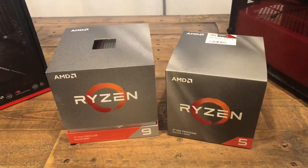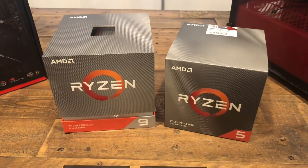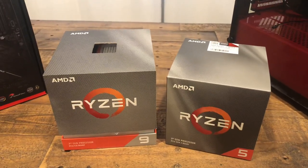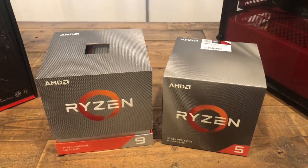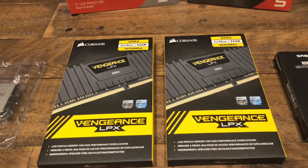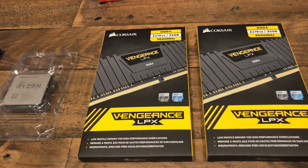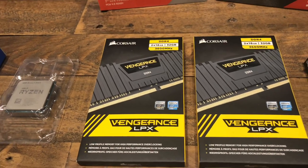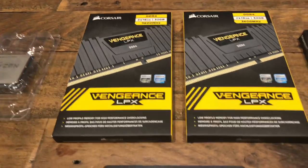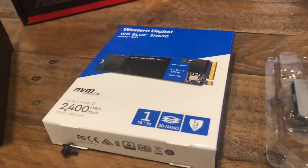The price difference: the Ryzen 5 was around $215, and the Ryzen 9 is close to $500 — like $470 or $480. For memory, these are DDR4 3600 MHz — four sticks total, 64 gigabytes. And again, the motherboard uses PCIe Gen 4.